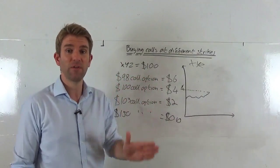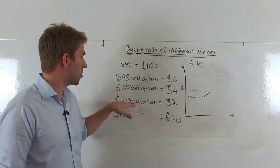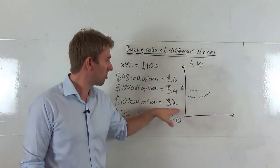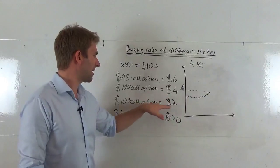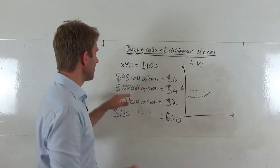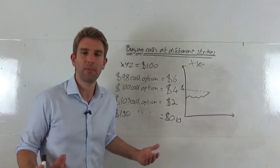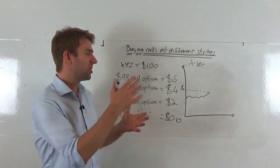If the stock goes to $110, the $103 call is worth $7, but you only paid $2 for it — so you're making $5, a huge percentage return on your $2 investment. But if you're not sure it'll get past $105, consider the $100 call instead. Even if the stock only reaches $105, you've paid $4 for it and it'll be worth $5 — so you still make $1 profit. It's more expensive, but it brings the break-even down, and the percentage returns are adjusted to suit.